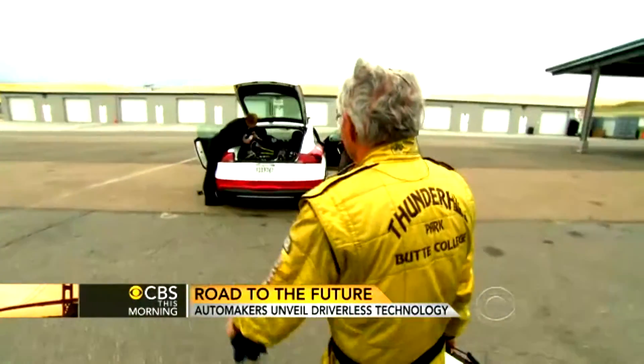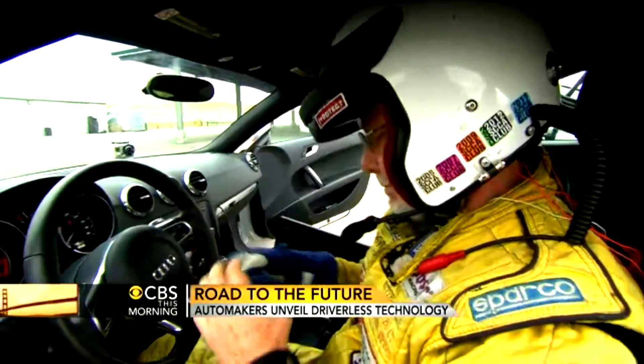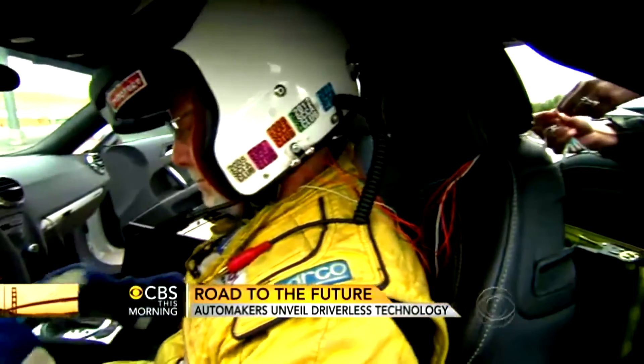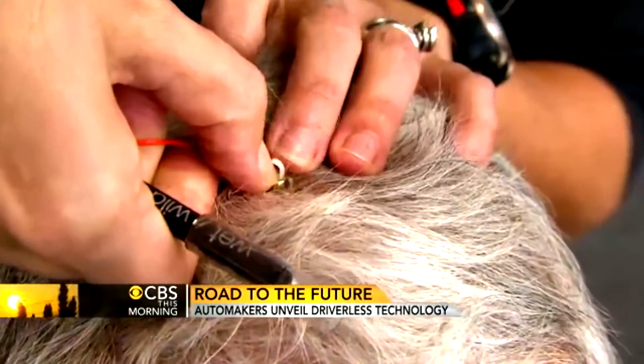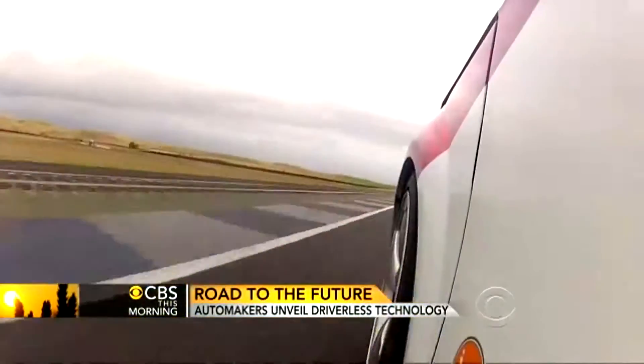It's a very big part of this project — understanding how the very best drivers control the car. By monitoring brain activity, Gerdes and his team actually get inside the mind of race car driver and track owner David Vauden. We operate at the subconscious level, and I sometimes use the term reflex behavior.